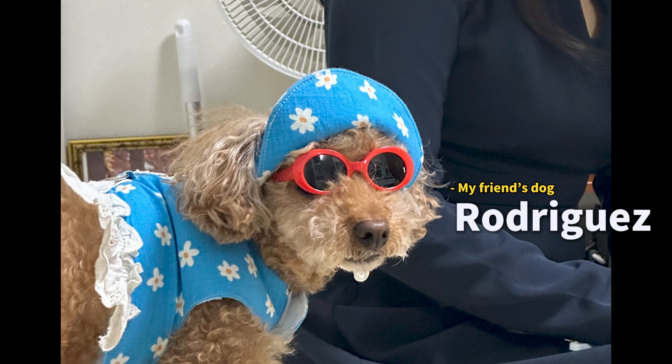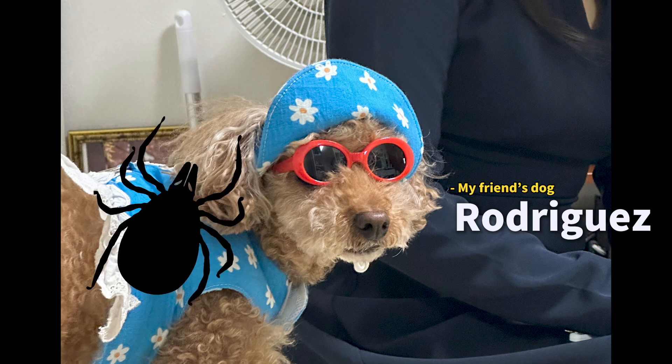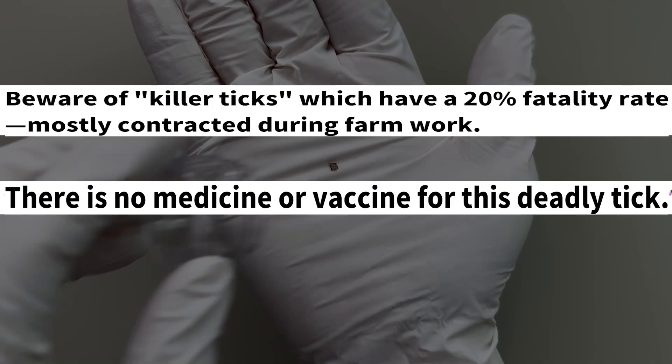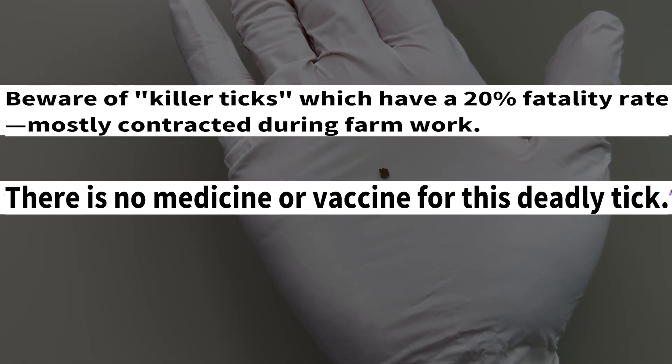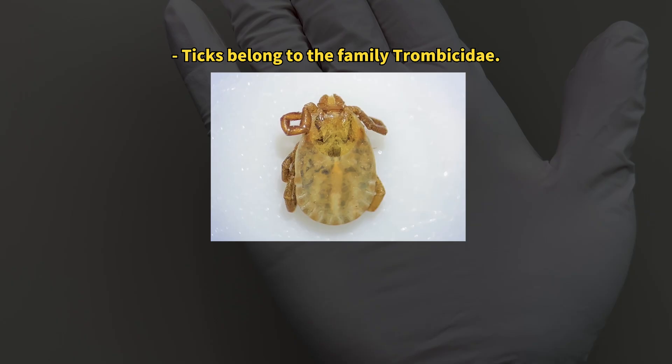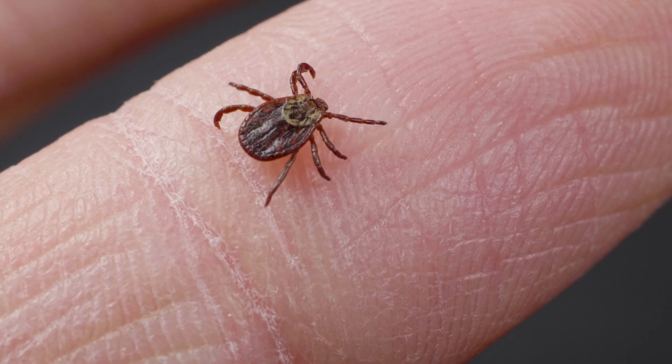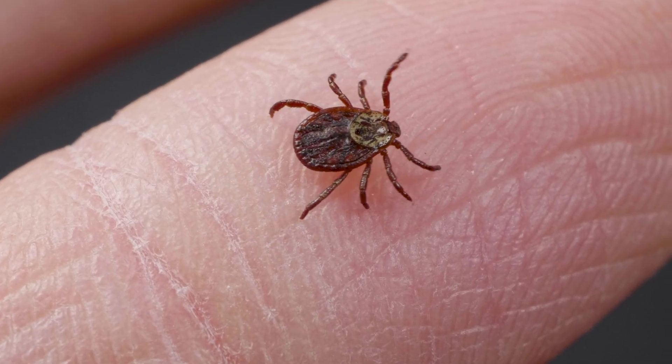This might make you feel a bit uneasy. Just the other day, a friend found a tick on his dog and sent it to me. Upon examination, it turned out to be the same species of tick that has been making headlines recently as a killer tick. What exactly is this tick that can also be deadly to humans?